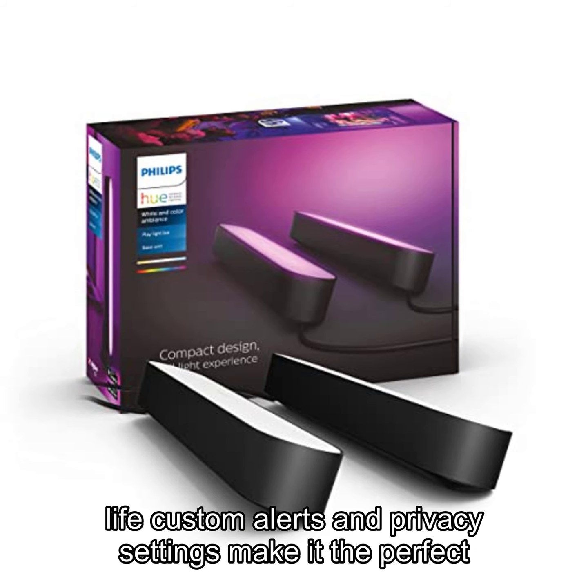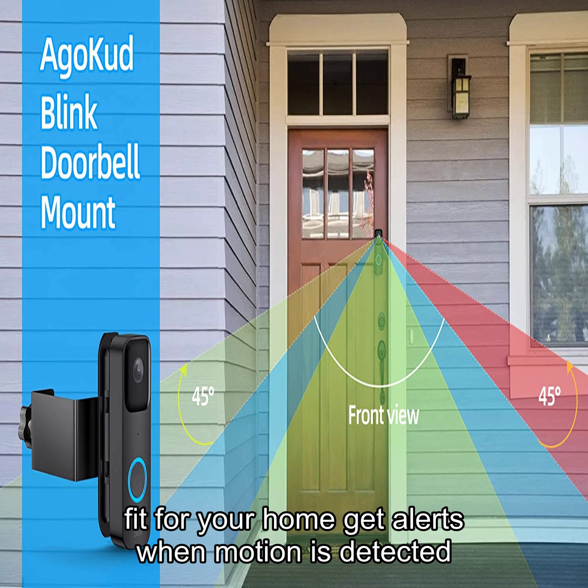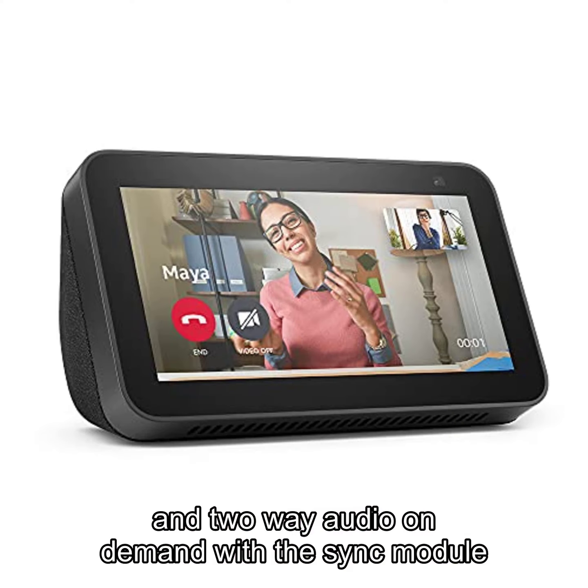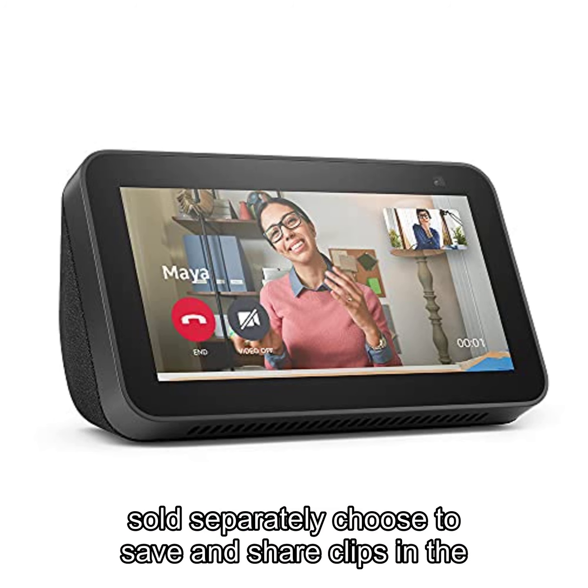The long-lasting battery life, custom alerts, and privacy settings make it the perfect fit for your home. Get alerts when motion is detected or someone presses your doorbell, and engage in live view and two-way audio on demand with the sync module, sold separately.